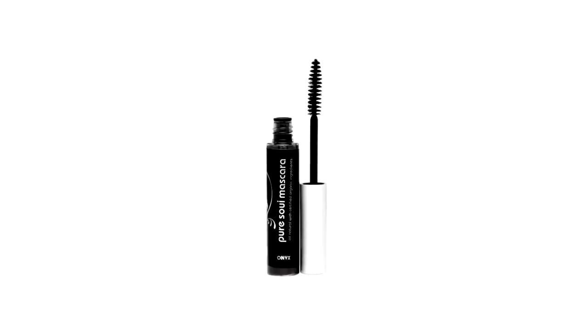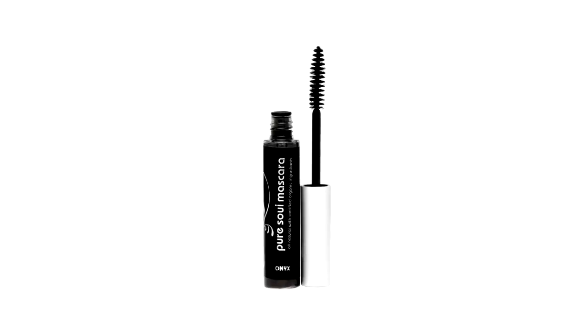Their mascara is also incredible. I've used other natural mascaras that are either too dry — halfway through applying they stop and get very cakey — or mascaras that you rinse and rinse and they will not come off, leaving me looking like a raccoon in the morning. This mascara is easy to apply, gives you dark lashes, and is easy to rinse off, which is a big bonus.